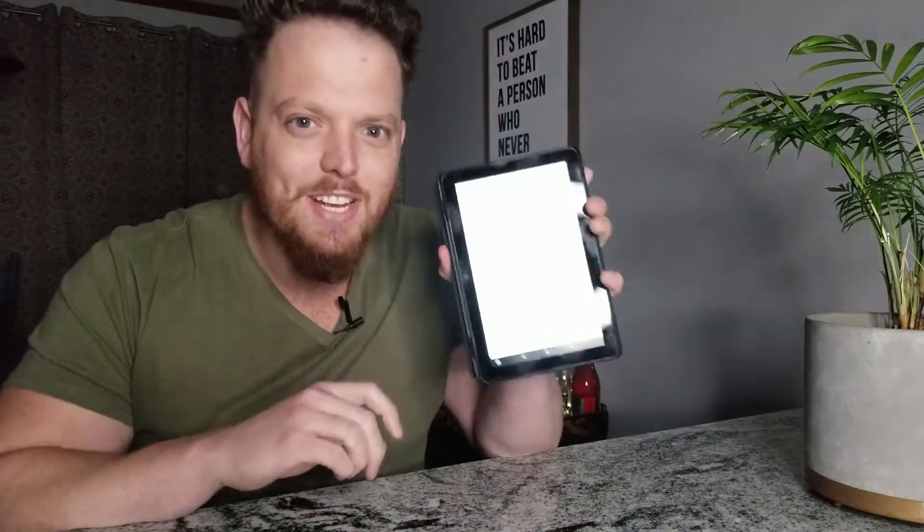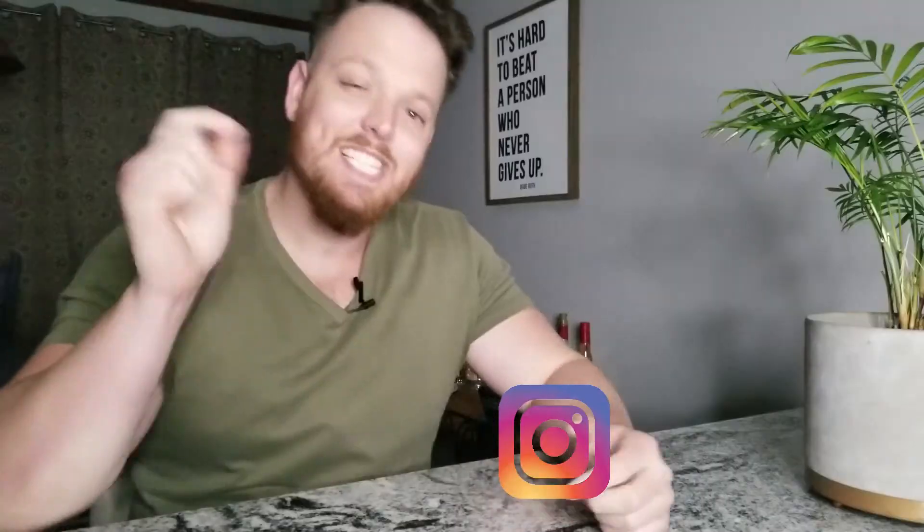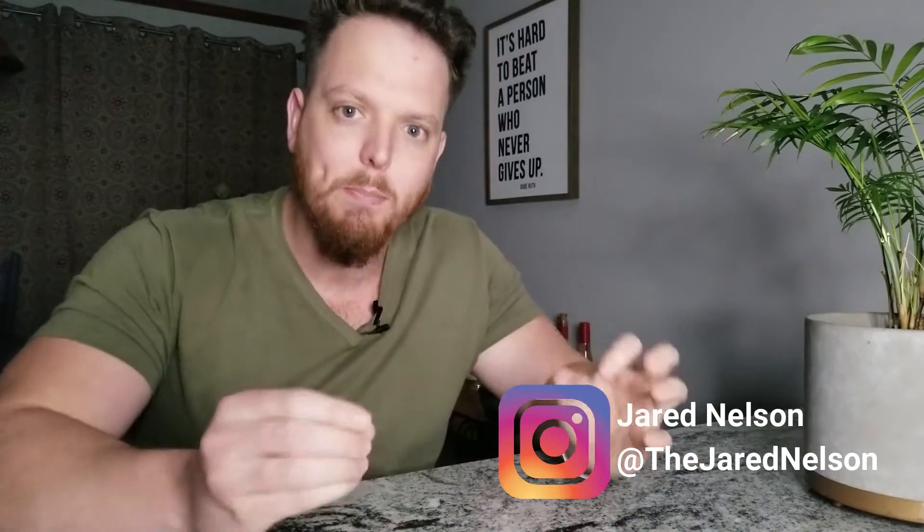Just me and my tablet, I have all the notes right here, we're gonna crush this video. What is going on guys, it's Jared here. Today we're back with another Finance in Five video where we grow financial knowledge in five minutes or less, and today we're going to talk about how to make a budget and how to use a budget to secure our finances in the future.